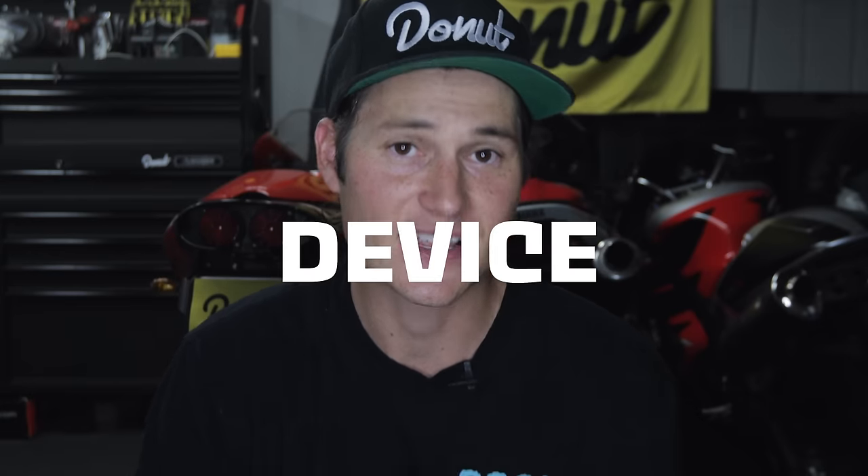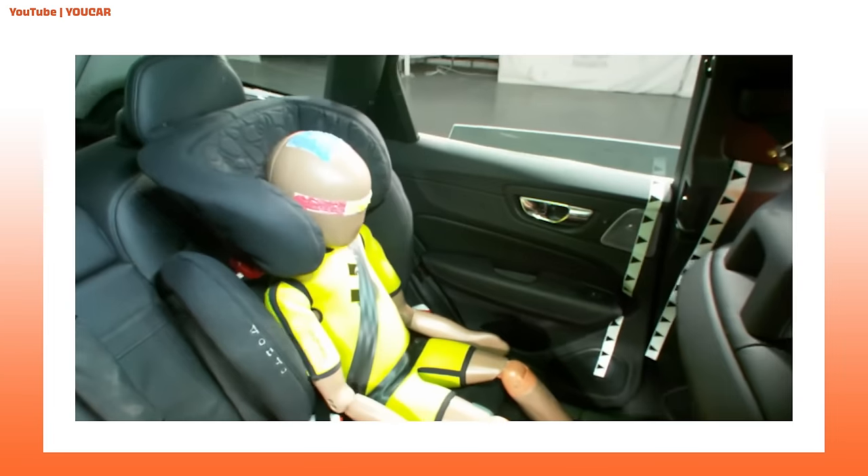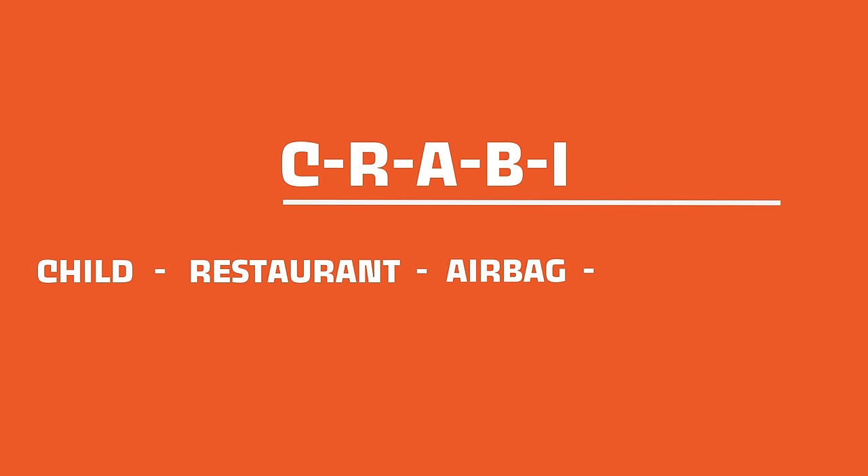A lot of these measurement devices are put on the car itself, but many go into something called an anthropomorphic testing device — much more commonly known as a crash test dummy. Inside a single dummy, there can be as many as a hundred individual measurement devices recording precisely how the dummy reacts to a crash. There are all different kinds of dummies, including little baby ones called CRABIs — which stands for Child Restraint Airbag Interaction.